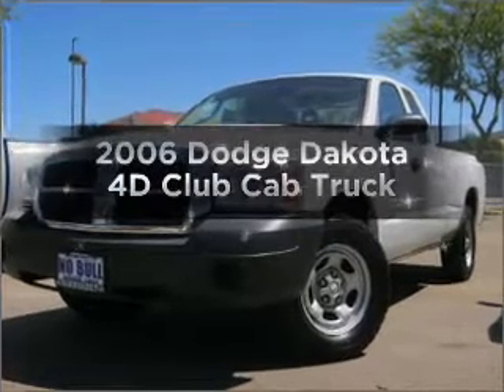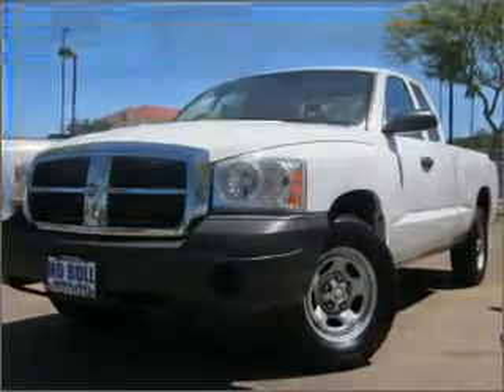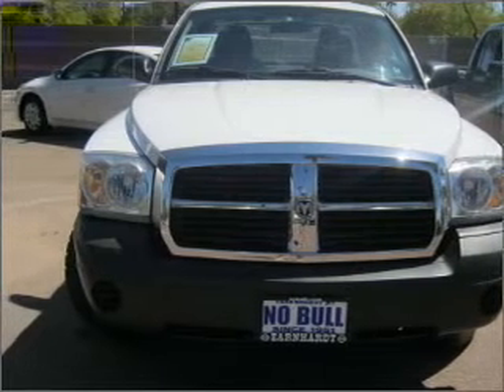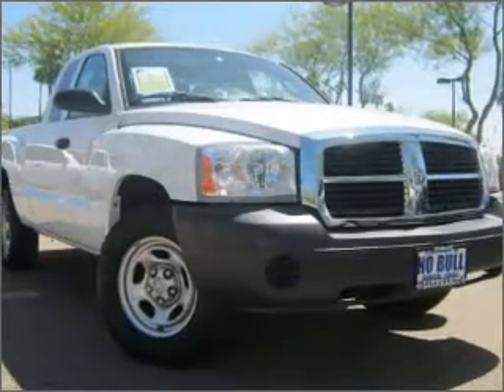Presenting the 2006 Dodge Dakota. Find everything you wanted to ride under one roof with this vehicle, featuring a reliable engine connected to a smooth shifting automatic transmission.